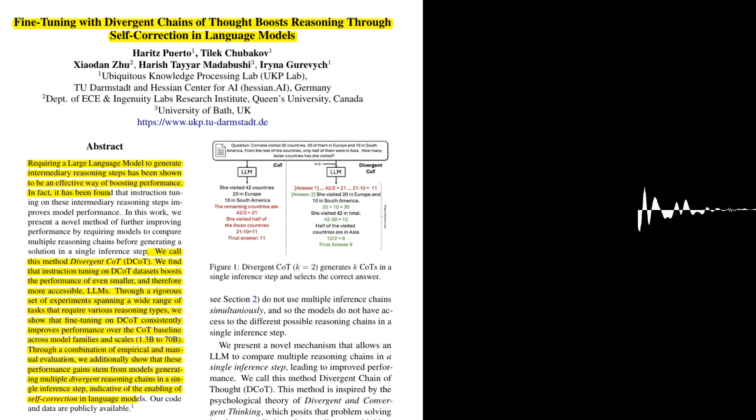That's fascinating. Can you elaborate on the experimental setup used to evaluate DCOT? The authors conducted a series of experiments across different LLM families and sizes, including Phi-1.5, Phi-2, and LLaMA-2 models. They trained these models on a variety of reasoning tasks, such as those involving logic, conditional reasoning, and multi-hop reasoning. They compared DCOT models to baseline COT models as well as to models using self-consistency, a method that also generates multiple COTs but through separate inference steps.